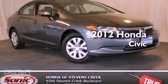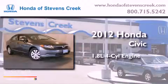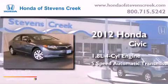This is a brand-new 2012 Honda Civic. It has a 1.8-liter four-cylinder engine and a five-speed automatic transmission.